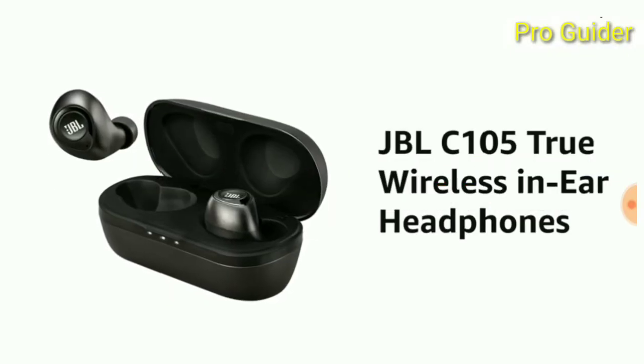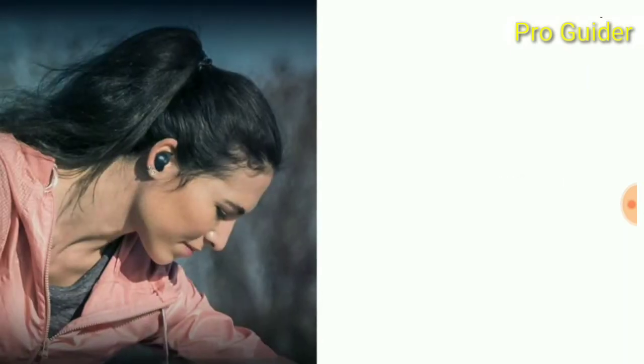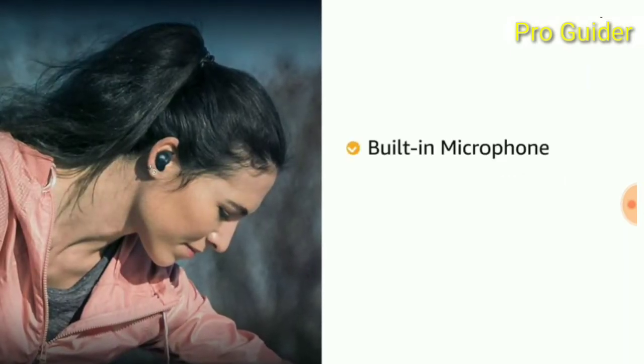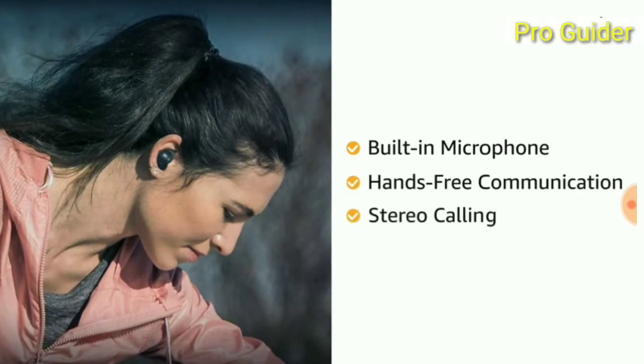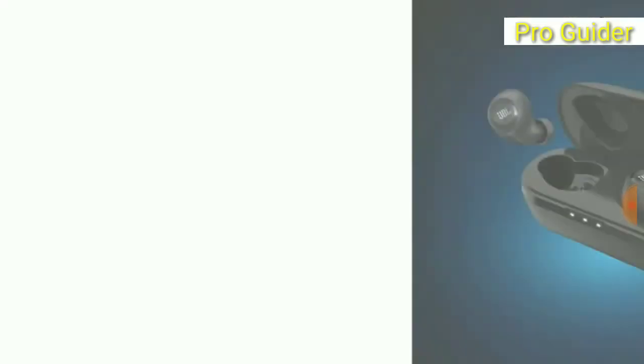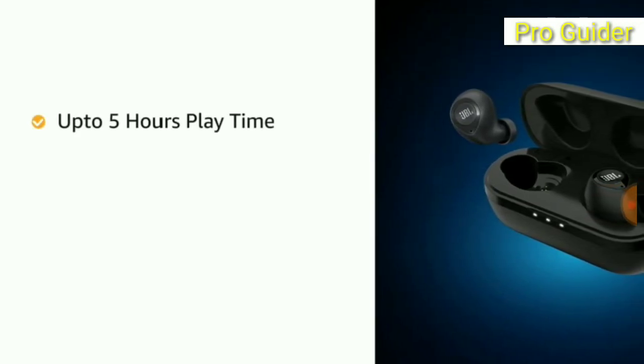JBL true wireless in-ear headphones are lightweight and portable. These true wireless in-ear headphones feature a built-in microphone for clear and crisp hands-free communication, with a stereo calling feature. The earbuds deliver up to five hours of continuous playback on a single charge.